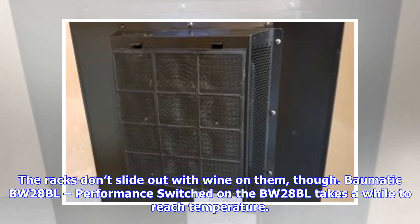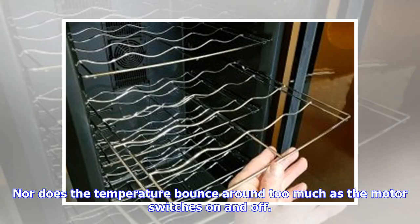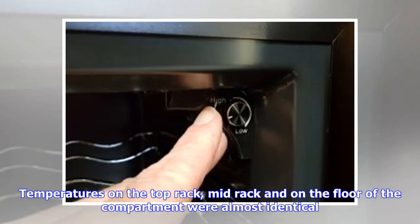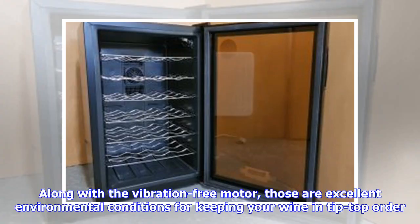Switching on the BW-28BL takes a while to reach temperature. However, this slow-reacting motor means the internal temperature remains very stable, and the temperature doesn't bounce around too much as the motor switches on and off. The internal fan wafts cool air around the cabinet, doing a remarkably good job at keeping the temperature uniform from top to bottom. At its coolest setting, labelled 'high', the BW-28BL ran at an average of 11.5°C. Temperatures on the top rack, mid-rack and floor of the compartment were almost identical — an excellent result, with variation during the motor cycle of just 0.2°C on all shelves.